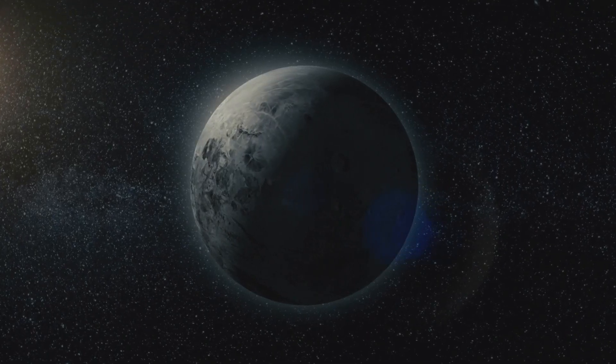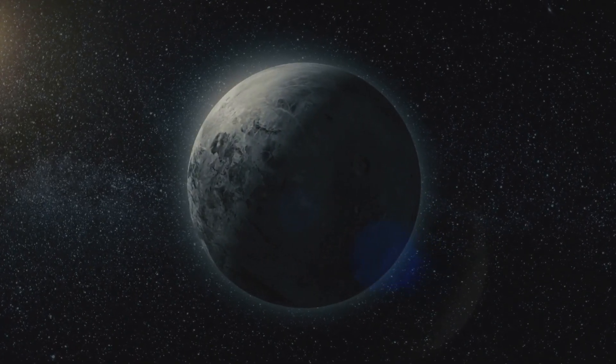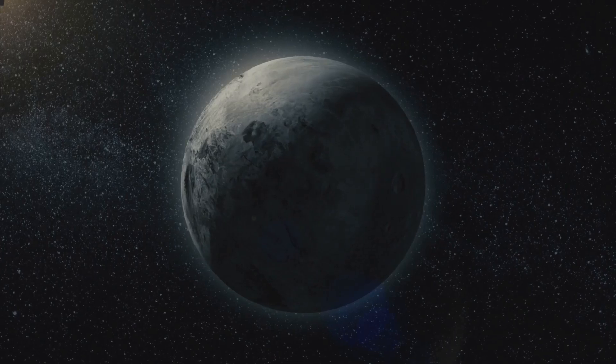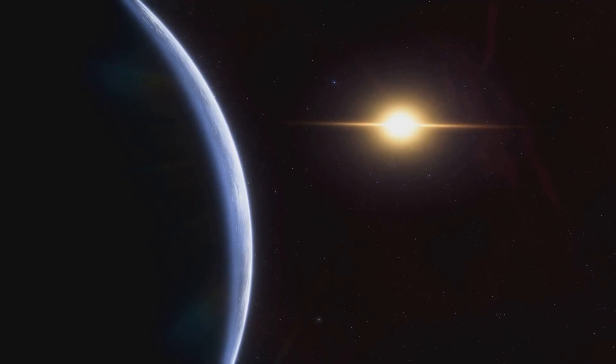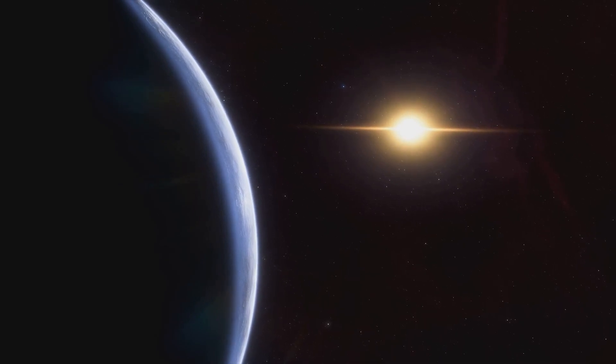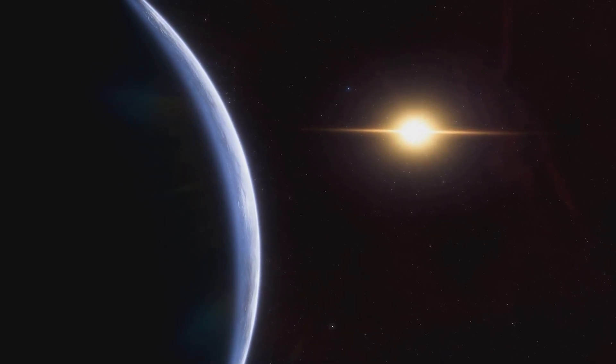Now, Kepler-186 isn't your everyday star. It's about half the mass of our Sun and significantly dimmer, with only about 5% of the Sun's luminosity. What makes the Kepler-186 system truly intriguing is its five known planets, especially Kepler-186f.